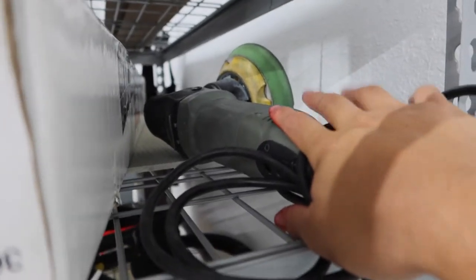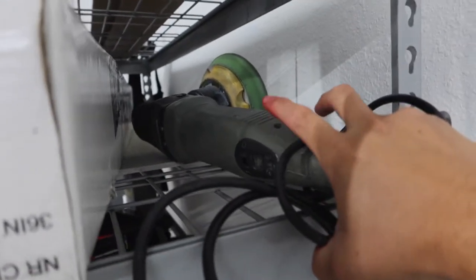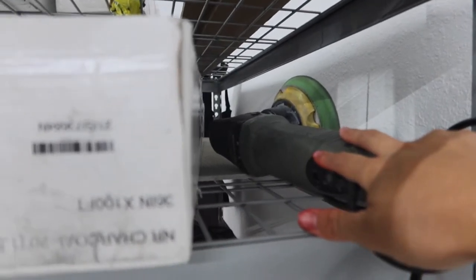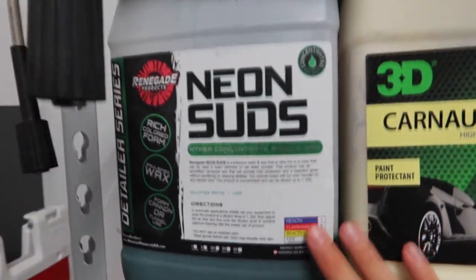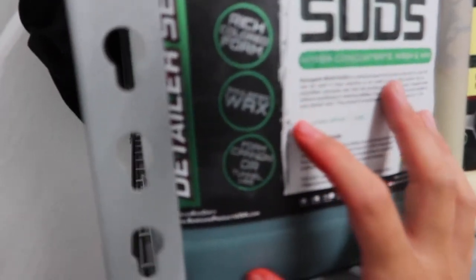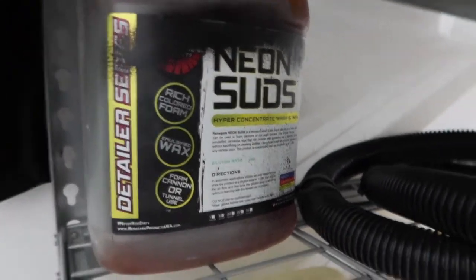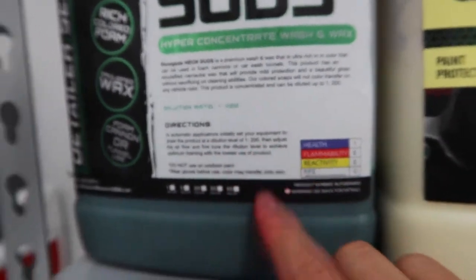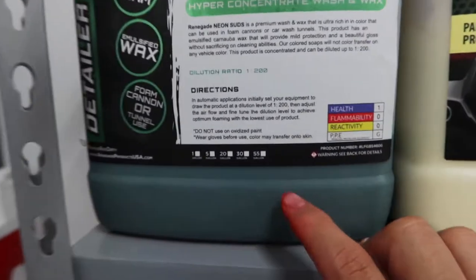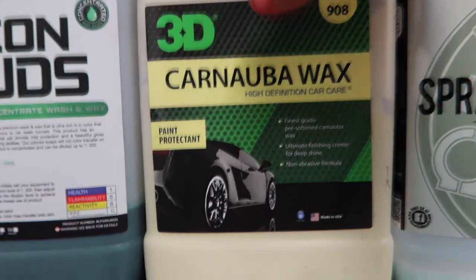Right behind the tint we have our polisher — this is from Chemical Guys, the Torq 10FX. I've had this for about three years, it's never failed on me. It's always done good miracles on customer vehicles and they're always satisfied with the results. On the third layer we have our Neon Suds Renegade Color Foam — this is the green one. In the back we have the yellow suds one. The dilution ratio is 1 to 200, so you only need one ounce to fill up your 16-ounce foam cannon with water.